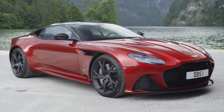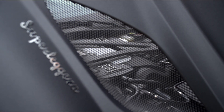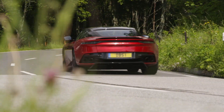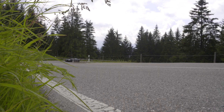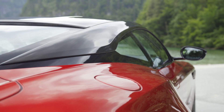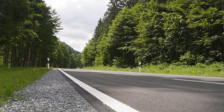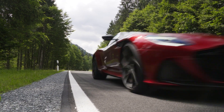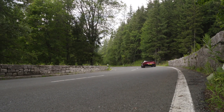This Super GT car is powered by a 5.2-litre twin-turbo V12. It does a whopping 0-60mph in just 3.3 seconds and 0-100mph in 6.4 seconds. Even more impressive is the 211 mile-per-hour top speed. Technically you could drive from New York to LA in 13 hours and 15 minutes.